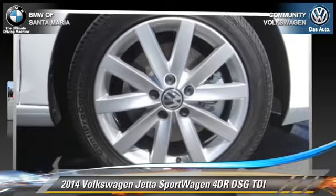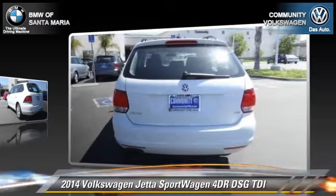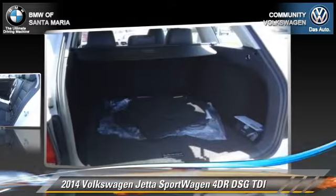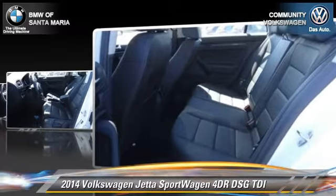The 2014 Volkswagen Jetta. With an automatic transmission, this vehicle is well-equipped. This Volkswagen features front-wheel drive, dual front airbags, and alloy wheels.